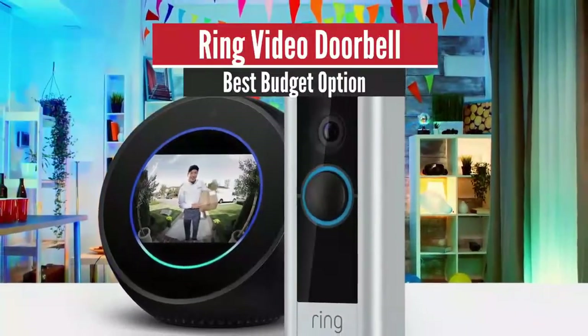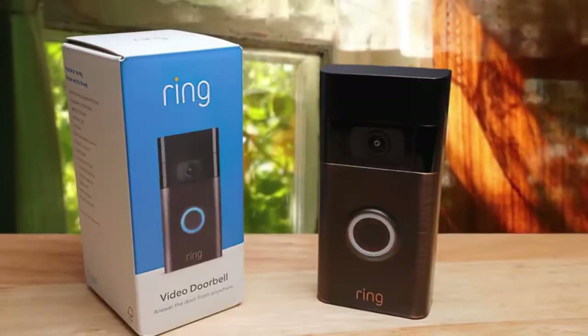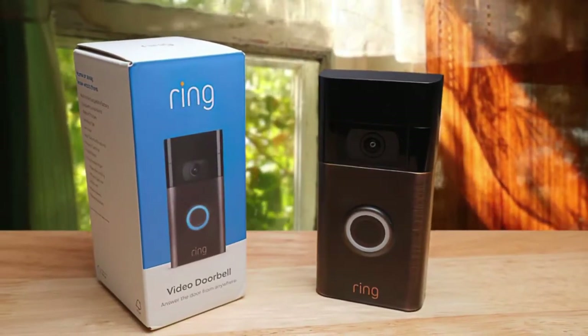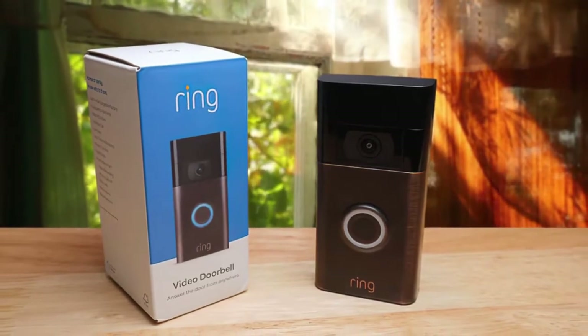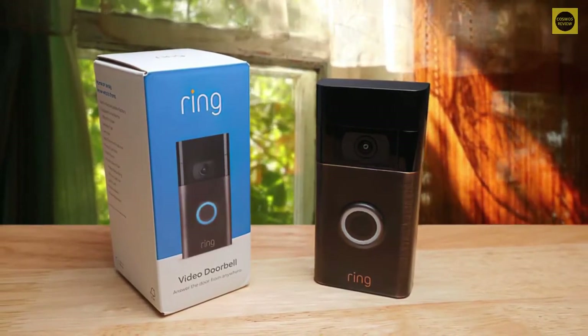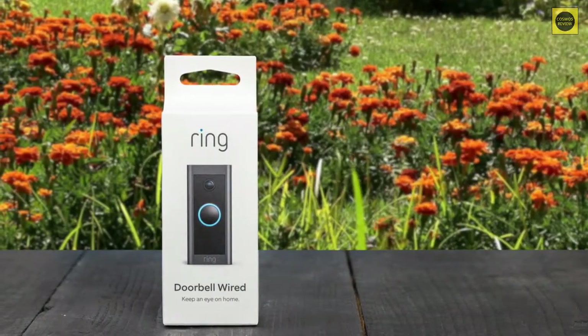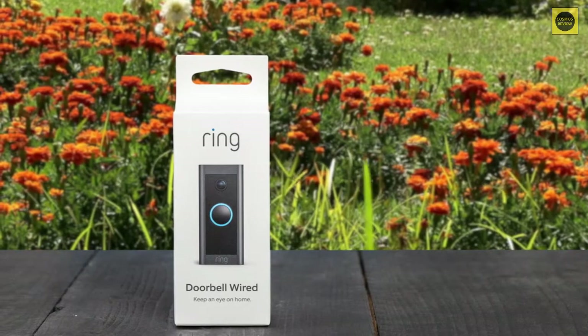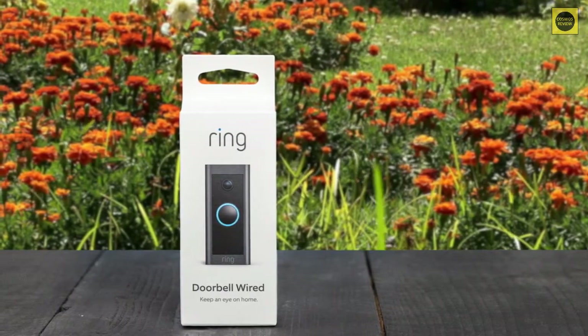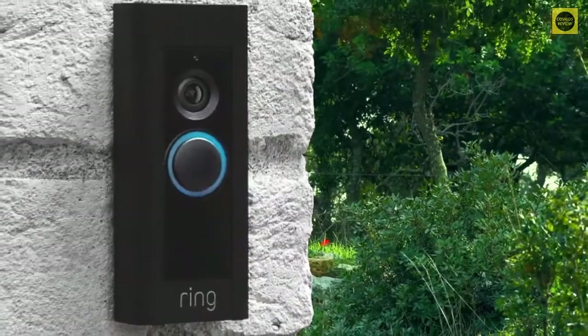Number 5: Ring Video Doorbell — best budget option. The first thing we noticed was the ring's size; it's a bit big, nearly the size of Google's Nest Hello, and has a rectangular design akin to something like the August Video Doorbell. This is certainly a matter of preference, but we tend to prefer rounder designs and a slimmer profile, like the Arlo Video Doorbell.